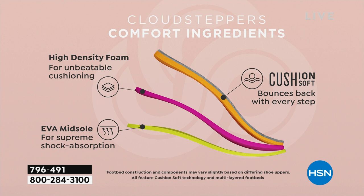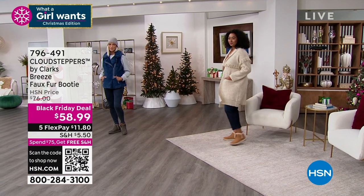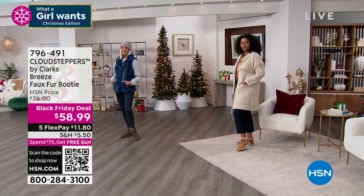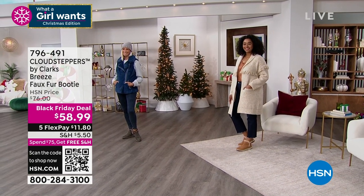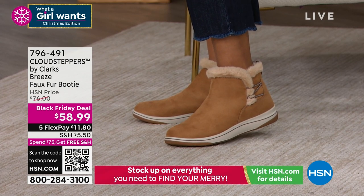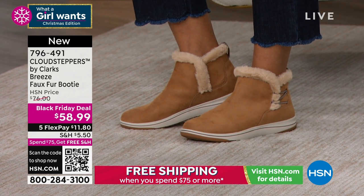Just pop them on and go out the door. They look great with dresses, or like our models have them on with their jeans or leggings. These are so cute — I would pick these up in a heartbeat. This is like a Sarah boot. It's kind of sporty but still a little classy, a little extra glam with that beautiful faux fur, but they're not overdone.